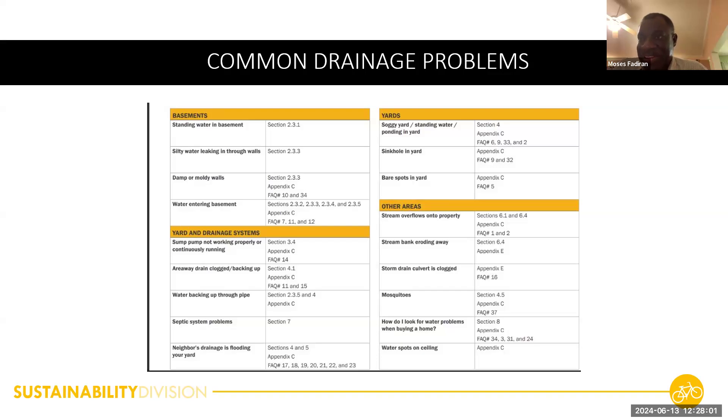We developed this residential drainage manual with the citizens and residents in mind. When it becomes available on our website, it will benefit everybody. And when you still can't figure things out, you can always call PGC 311 to get a county inspector to come out and help.